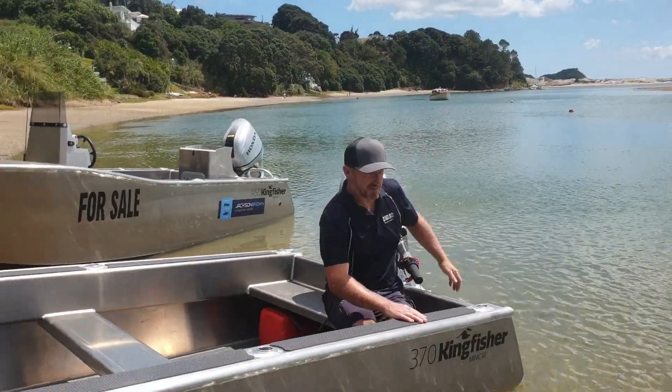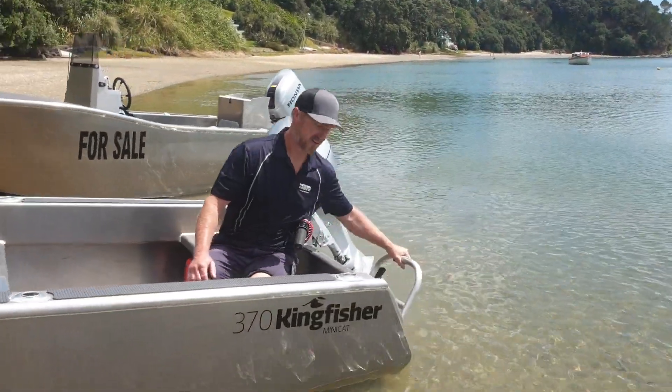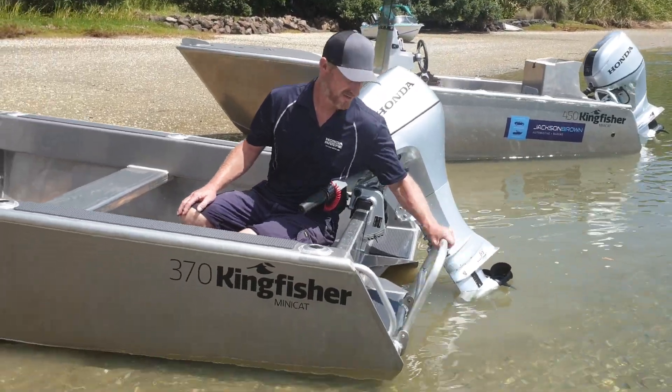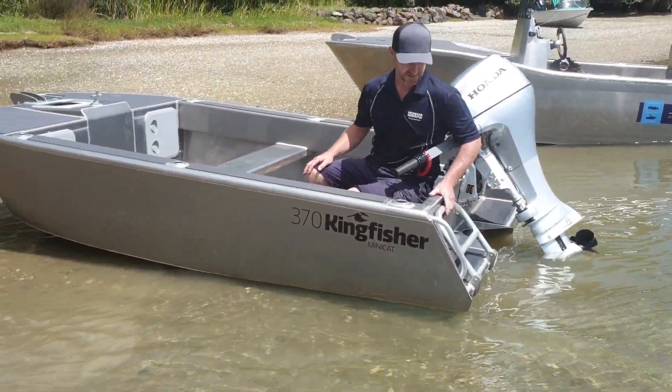All our boats from Jackson Brown come with a boarding ladder. If you fall off, or you want to do some bombs off the side of the boat, you need a ladder to get back in — it keeps it safe.